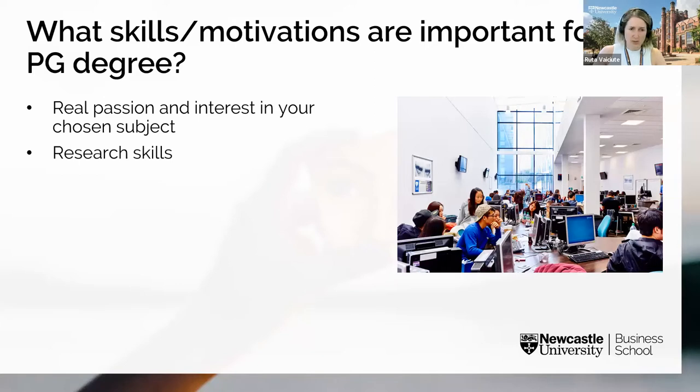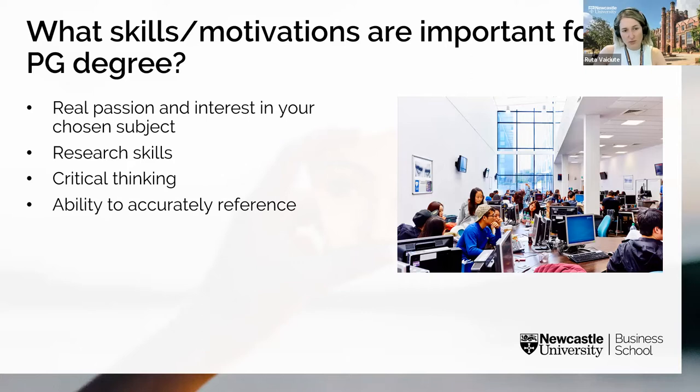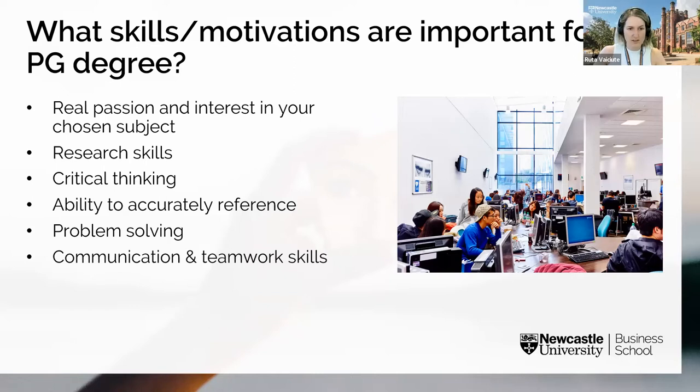Research skills will be hugely important, especially for your dissertation. Critical thinking is also essential, as you'll need to evaluate lots of different types of information and opinions in your reading. Accurate referencing and experience writing bibliographies or reference lists is important too — this may differ if you're an international student, but help is available through the library. Finally, problem solving, communication, and teamwork skills are key, as seminars involve discussion, debate, group work, and coming up with solutions to business problems.